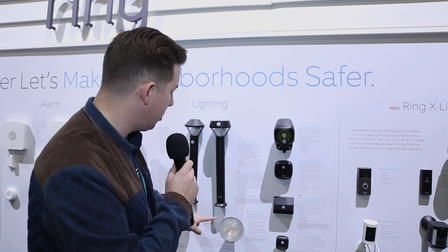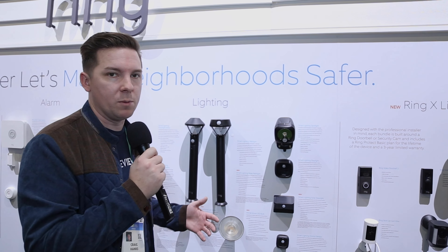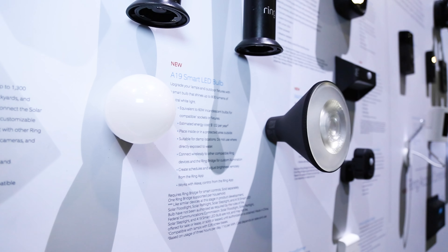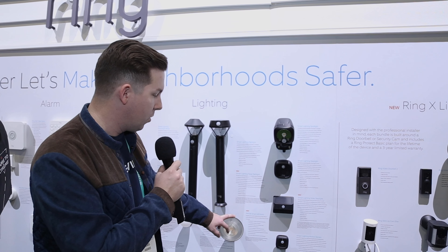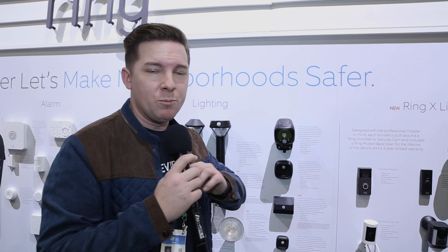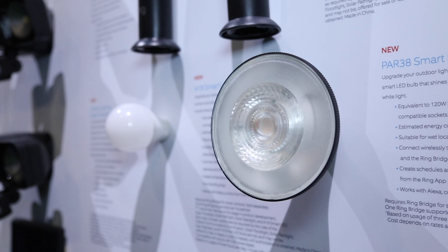The other thing they're going to do is their first-ever light bulbs — Ring light bulbs that integrate right into your Ring system. There's an indoor/outdoor and an outdoor light bulb, coming on April 1st as well. We don't know pricing on any of this yet.